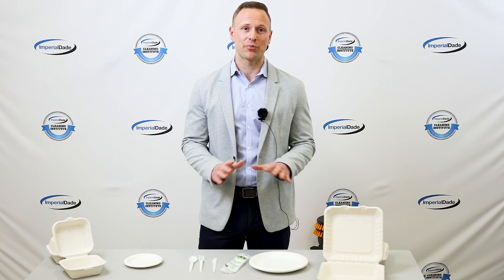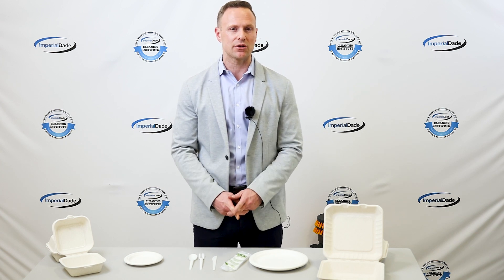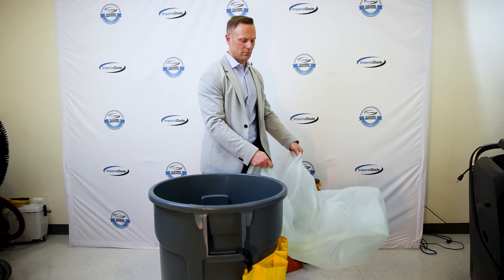What is biodegradable packaging by definition and process? Packaging materials labeled as biodegradable can be absorbed back into the earth after being broken down by microorganisms like bacteria and fungi. Put simply, biodegradation is a process where materials get broken down into simple organic components like biomass, carbon dioxide, and water.